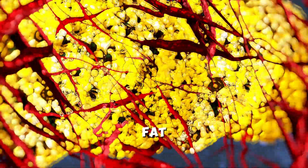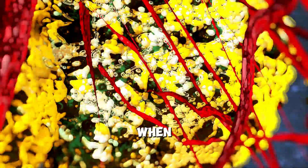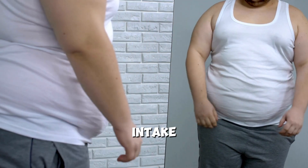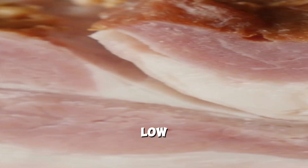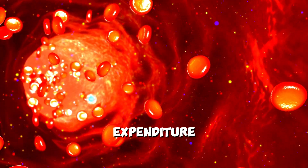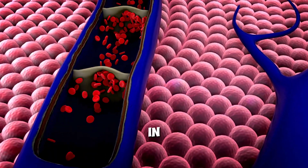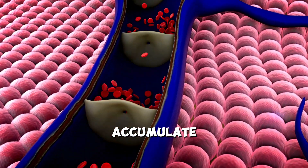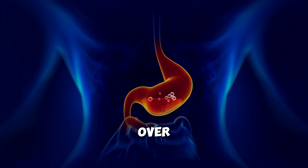Triglycerides synthesized in fat tissue are stored in fat cells for use when energy demands are low, such as during periods of rest or when calorie intake exceeds expenditure. The body signals adipose tissue to store excess energy in the form of triglycerides, which accumulate in fat cells, leading to an increase in fat mass and body weight over time.